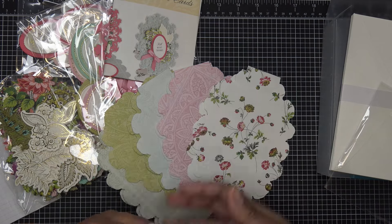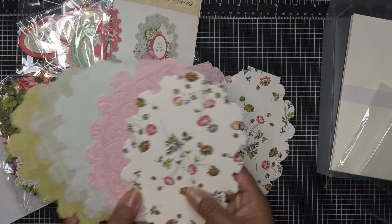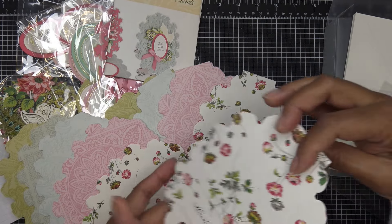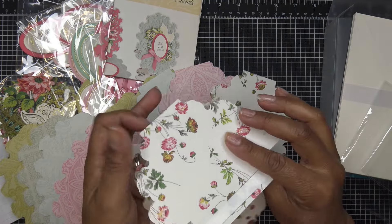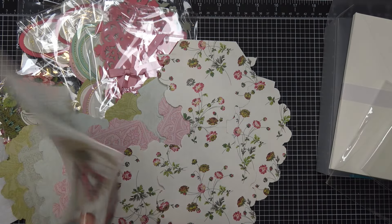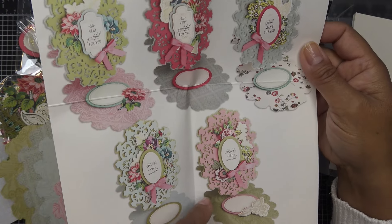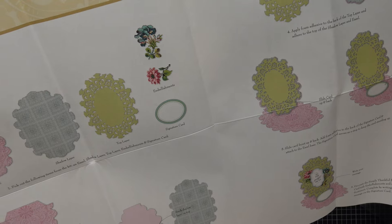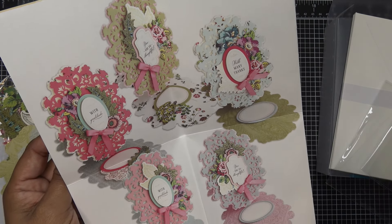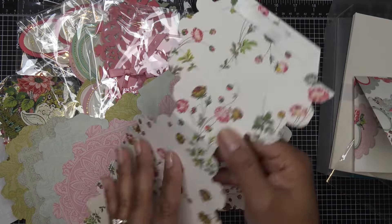We have two card bases of each colorway. I really like the papers in this — the pops of fuchsia are really gorgeous. You just pick a base and pick what piece you want to go with it. When you open the card up, that's the back — 'handmade by' — and you turn it this way and add your card pieces. There are four embellishments per card, so that must mean there are at least 48 embellishments. Of course there's also your stopper, because it's an easel card.